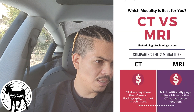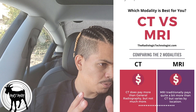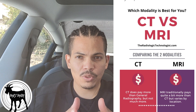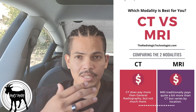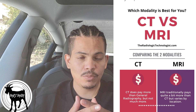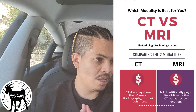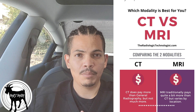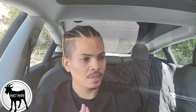For CT, it says CT does pay more than the general rad tech, which is like x-ray — so CT is going to pay more than x-ray, but not that much more. Then moving over to MRI, MRI traditionally pays quite a bit more than CT, but it varies by location.